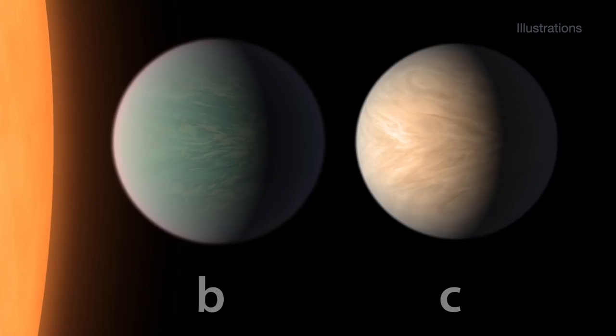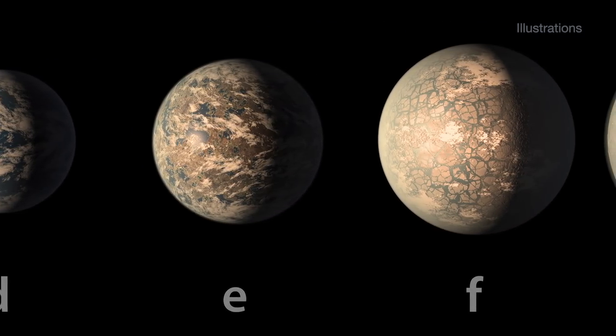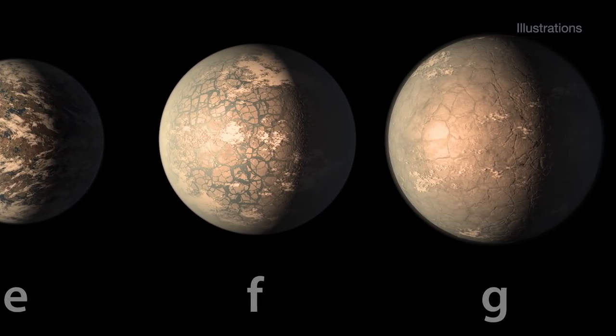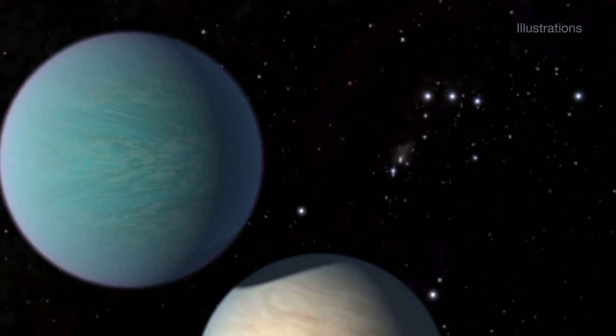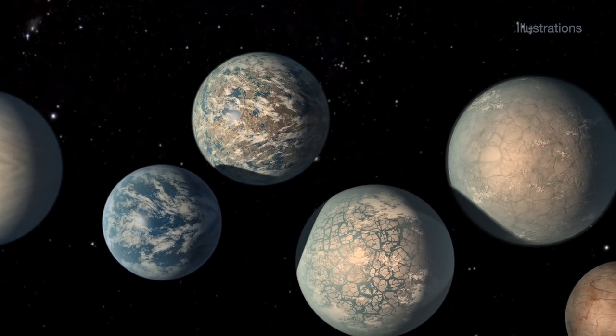To summarize, Hubble has not seen evidence of thick, hydrogen-rich atmospheres for planets B, C, D, E, and F. Of those five planets, E and F are in the habitable zone. Planet G needs more data, and Hubble has not yet looked at planet H. It's worth noting that even planets outside the habitable zone might still be able to have liquid water somewhere on their surface under certain conditions.